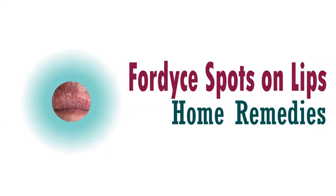Fordyce spots are either whitish yellow, pale red, or skin color raised small bumps that appear next to the lips. They could be about 1 to 3 millimeters in diameter. They are also known as Fordyce glands or Fordyce granules. They are nothing but the enlarged oil glands. They are primarily harmless, painless, and completely normal. They could appear isolated or in groups where hairs are not attached to the skin. These spots are harmless but might concern people for their appearance primarily because of cosmetic reasons.